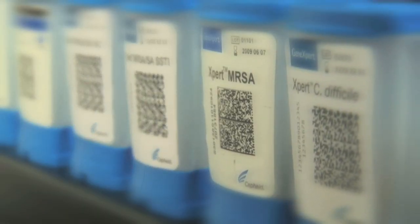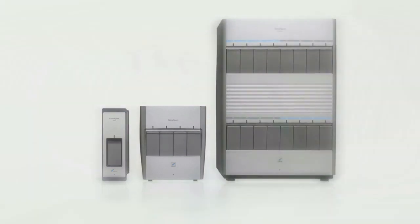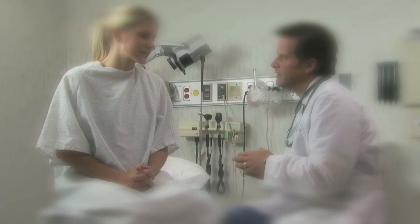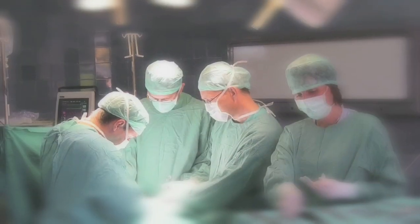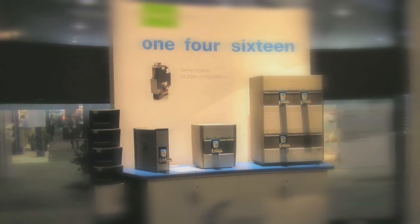In 2006, Cepheid reinvented molecular diagnostic testing with the clinical introduction of the GeneXpert System. The system introduced laboratories and healthcare institutions to a better way of realizing the benefits of molecular diagnostics: speed, accuracy, and ease of use in a single, scalable platform.